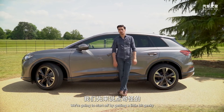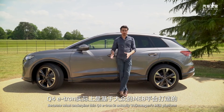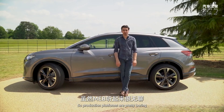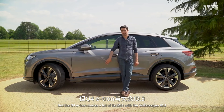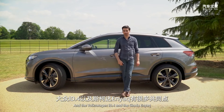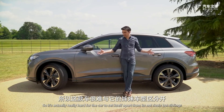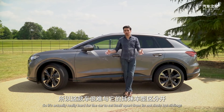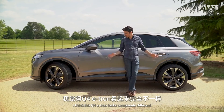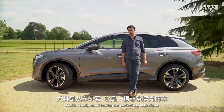We're going to start off by getting a little bit geeky, because what underpins this Q4 e-tron is Volkswagen's MEB platform. Before you switch off — this is relevant. The Q4 e-tron shares a lot of its DNA with the Volkswagen ID.3, the Volkswagen ID.4, the Skoda Enyaq, and the Cupra Born, which isn't out yet. So it's actually really hard for the car to set itself apart from its siblings, but I think Audi's done a brilliant job.